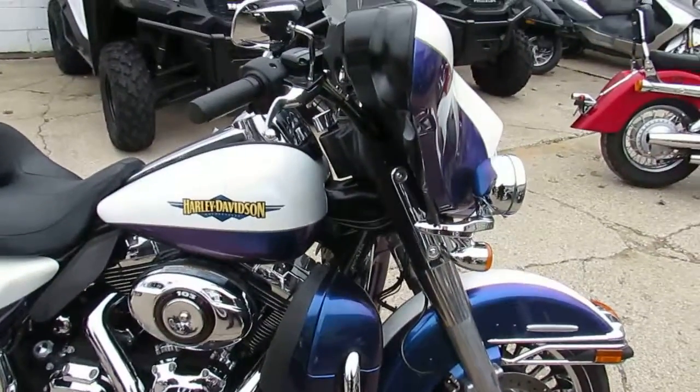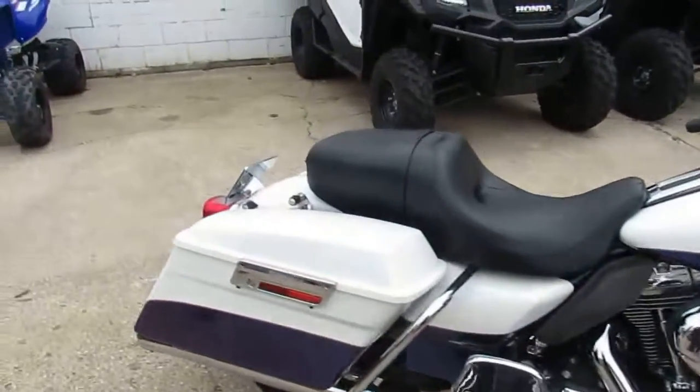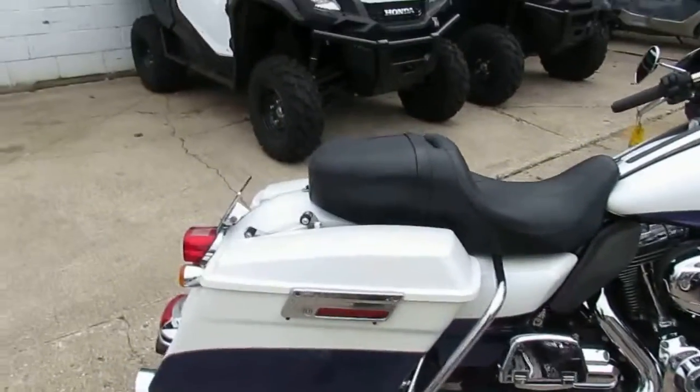Hey guys, it's ApprovalPowerSports.com. We are the used Harley Davidson headquarters in the Midwest, with over 350 used Harleys in our showroom for sale.